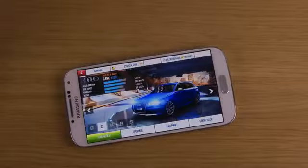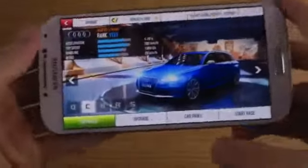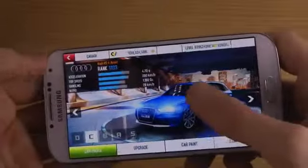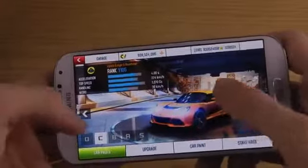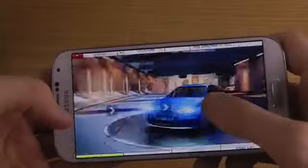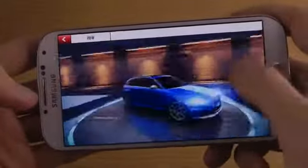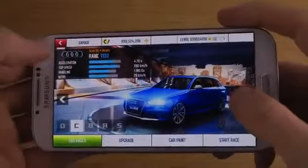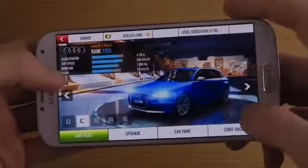Hey guys, it's time to check out this baby here — another C-Class car, it is the Audi RS4 Avant. Look at it, wait a second, it looks nice. It's awesome — 280 kmph, slower acceleration than the amazing Lotus that I tried out, so we'll see how it will perform.